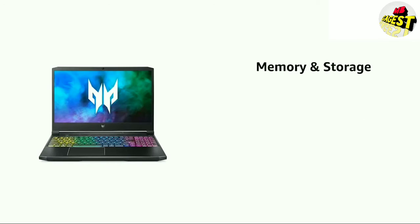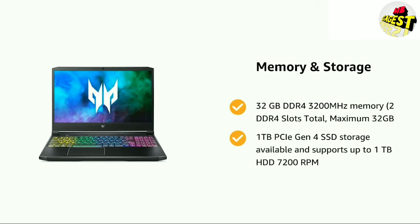It comes with 32GB DDR4-3200MHz memory, 2 DDR4 slots total, maximum 32GB, and 1TB PCIe Gen 4 SSD storage available, and supports up to 1TB HDD at 7200RPM.